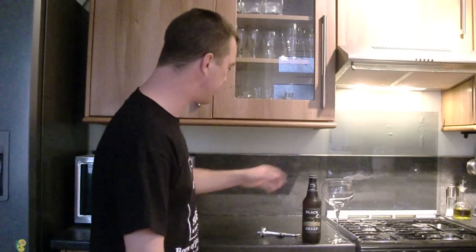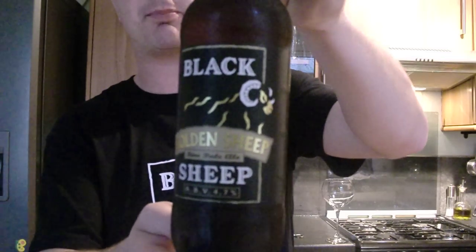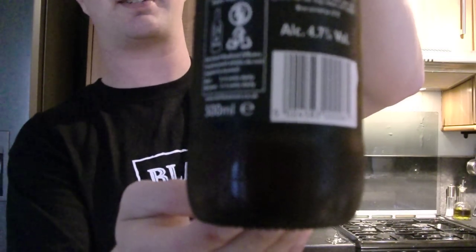Hello again and welcome to another edition of the Real Ale Guide. Today's beer is Black Sheep Brewery's Golden Sheep Ale. There's the back of the bottle — it's 4.7% alcohol by volume — and there's the bottle cap.